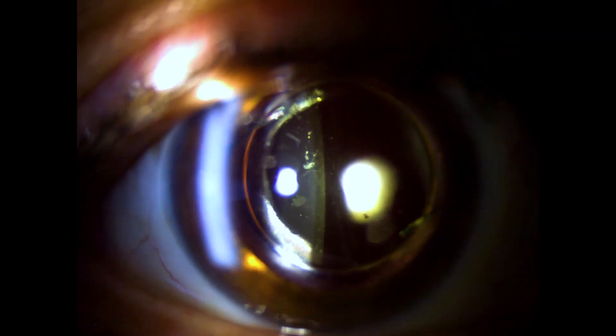Here you can see examination of a patient's eye that has just undergone YAG laser capsulotomy. The posterior capsule is now nice and clear, and the patient has experienced improvement in vision.